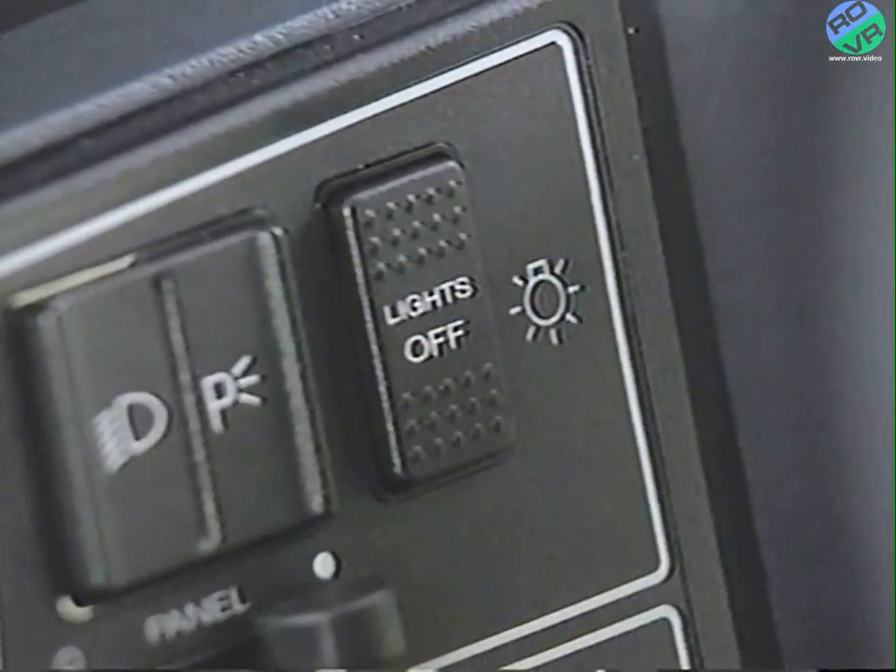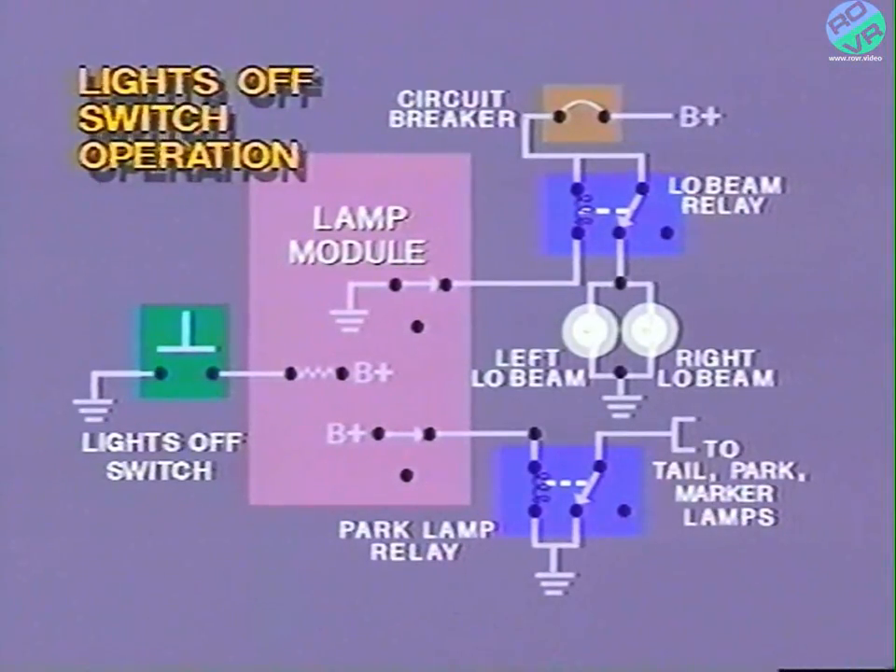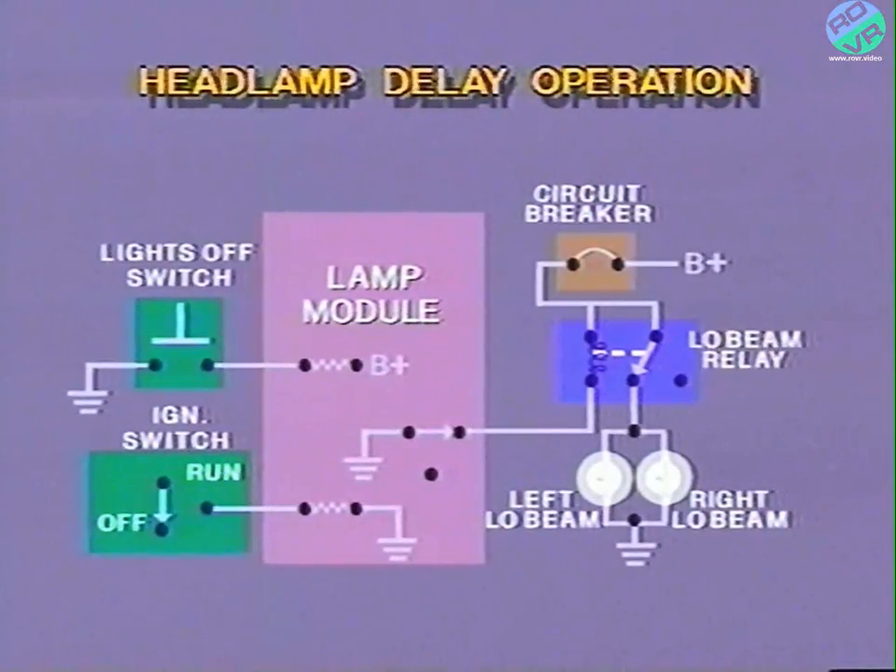When the lights-off switch is pressed and released, the lamp module lights-off input circuit is momentarily closed to ground. Battery voltage is removed from the coil of the park lamp relay. The ground circuit is open from the coil of the low beam relay. The relays are de-energized and all of the exterior lights go out. During lights-off operation, the lamp module also removes battery voltage from the instrument panel lamps. If the lights-off switch is pressed after the ignition switch has been turned off, the lamp module is programmed to activate the headlamp off delay feature. The lamp module continues providing ground to the low beam relay, allowing the low beam headlamps to stay on for about 90 seconds.